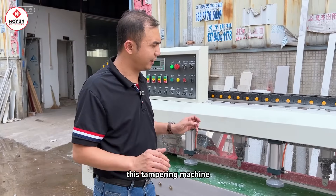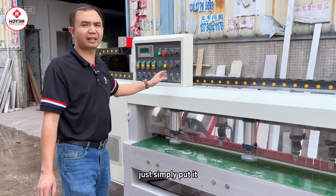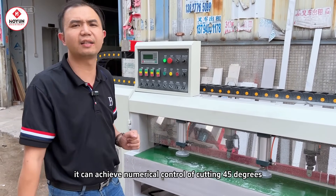This chamfering machine is very intelligent. Now, what about us? Just simply put the plates on. It can achieve numerical control cutting at 45 degrees.